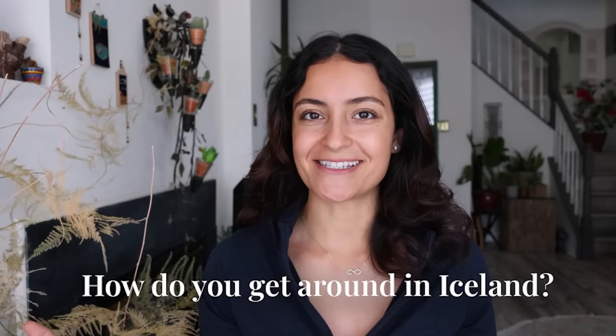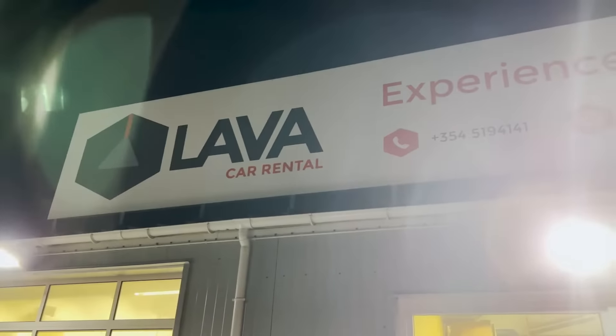How do you get around in Iceland? I would recommend renting a rental car or a camper van, depending on the time of year that you're going. I personally rented a car from Lava Car Rental — a great experience. They picked us up right from the airport and took us to the rental car facility, which was about five minutes away. We picked up a 4x4 car and were on our way.